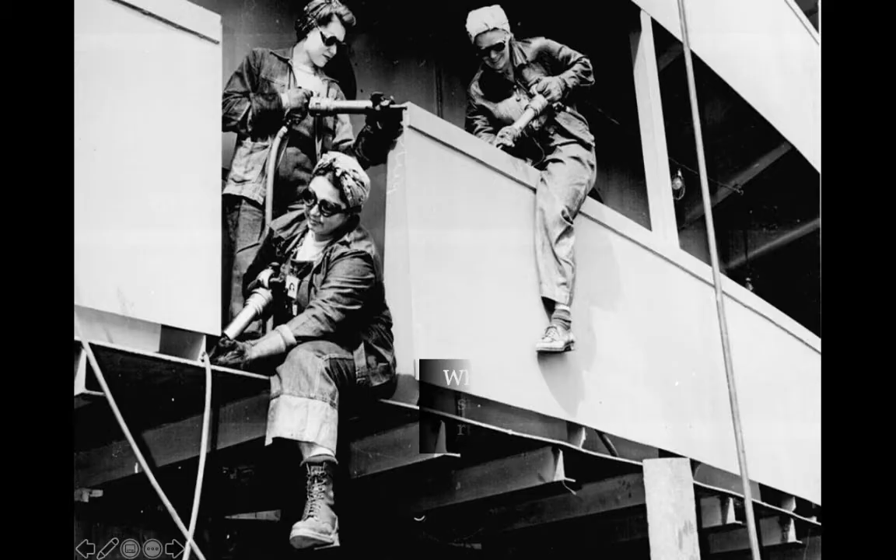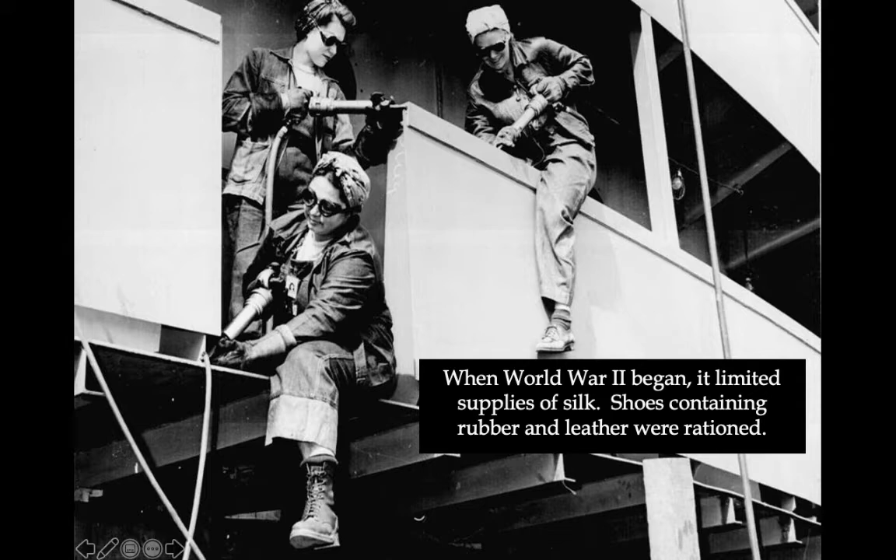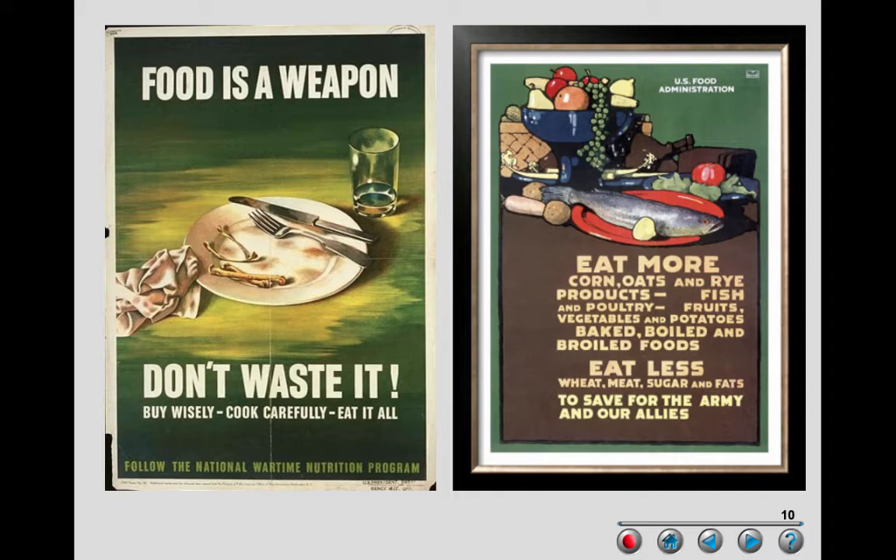These are actual pictures showing the limitations of the era. There was a lot of limitation, particularly with silk — silk was used for parachutes. Shoes that had rubber and leather were rationed, so that was another very limited resource. You also had to ration food, and they encouraged you to turn in cooking oil that could be used for bombs.